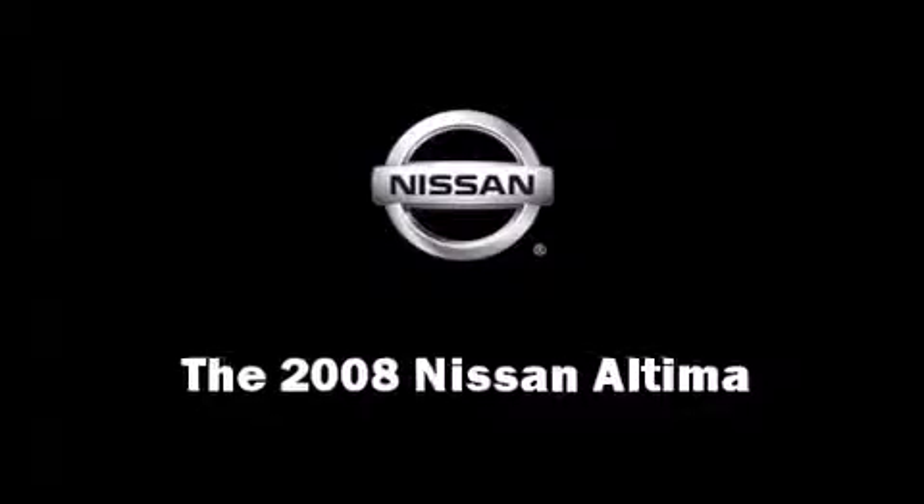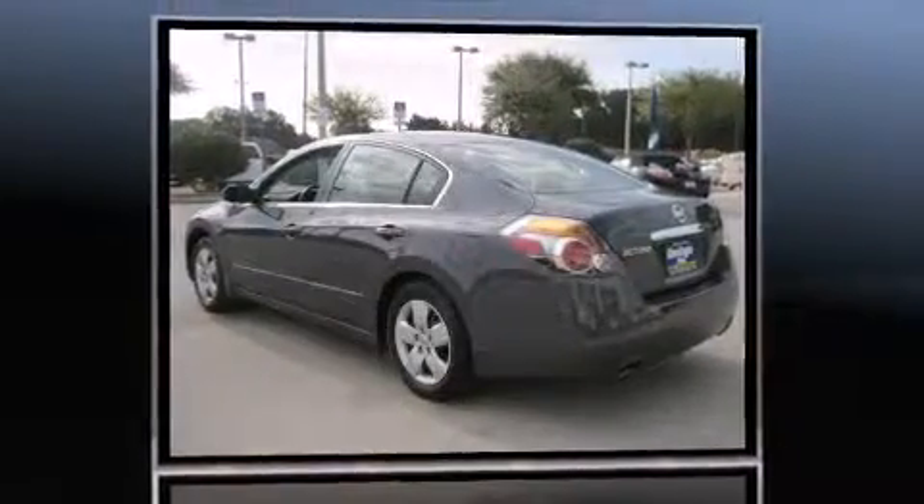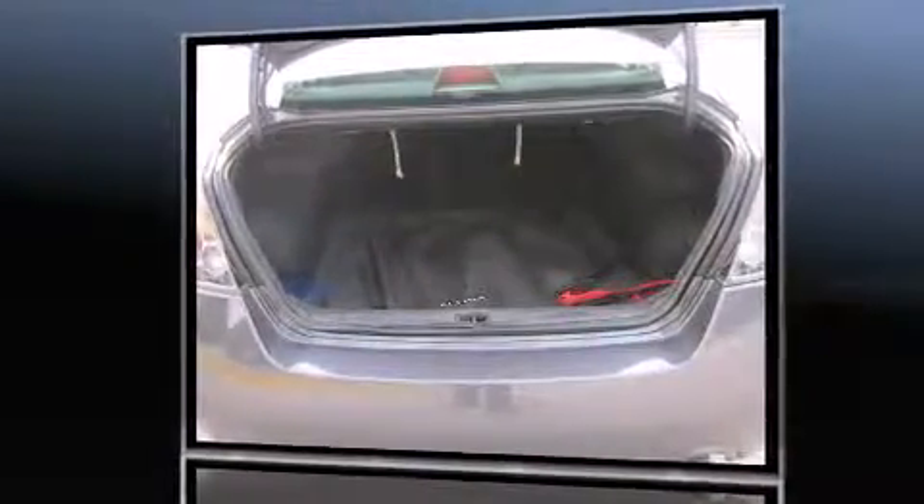The 2008 Nissan Altima. This four-door sedan has not yet reached the 50,000 mile mark. It features an automatic transmission, front-wheel drive, and a 2.5-liter four-cylinder engine.